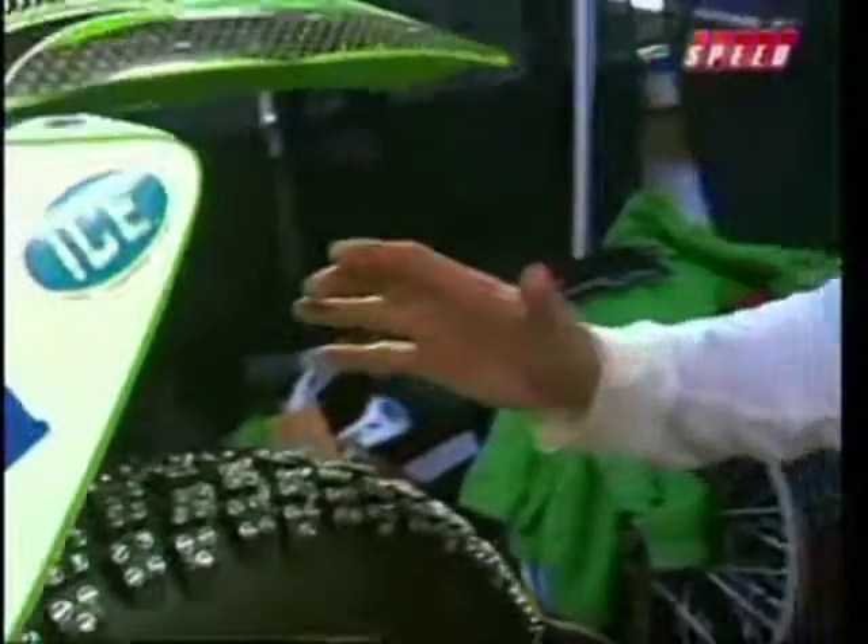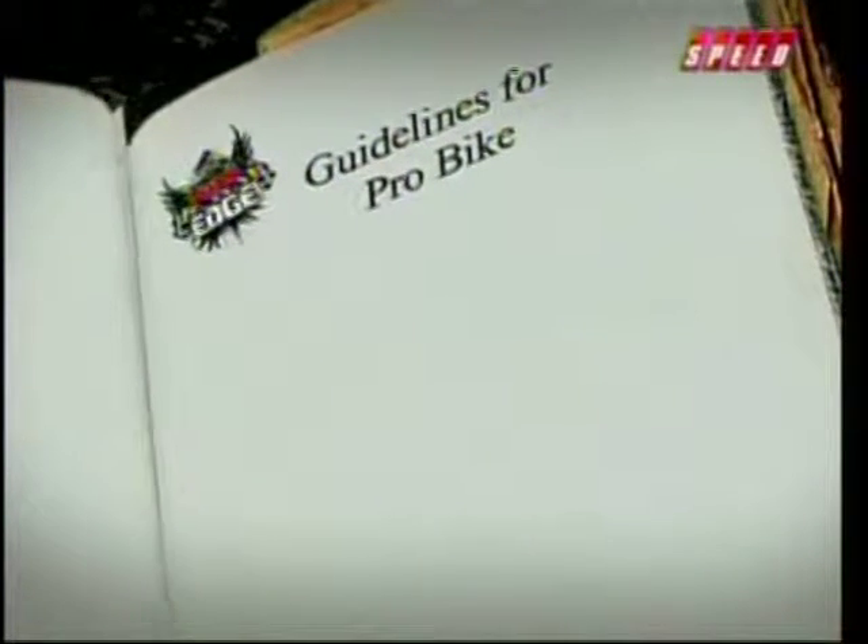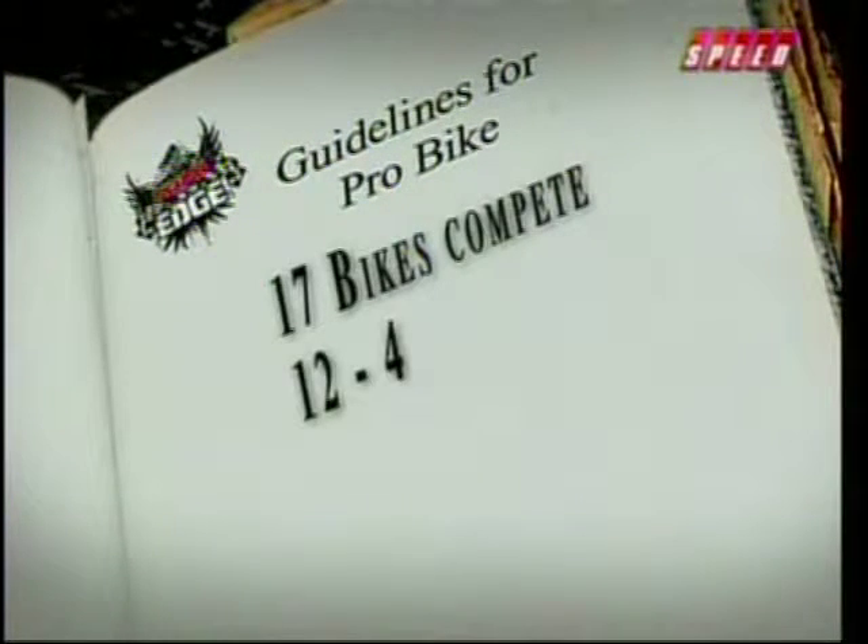Over 1,000 screw studs are in the back tire of this bike, and it's so crucial. He'll go through just about every one of these to make sure they're exactly where they need to be, because it could be just that one stud, that one little screw, that will screw you up. Like every other form of motorsports, it is critical on every aspect of the machine.